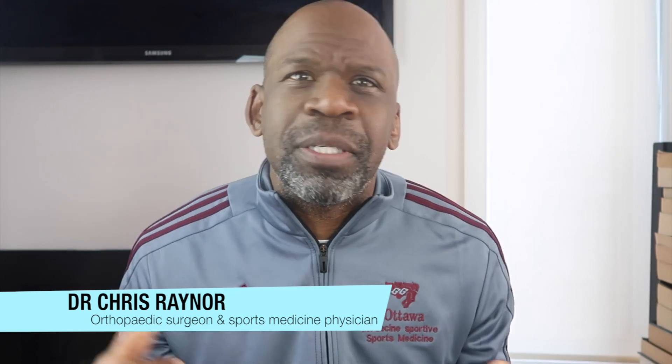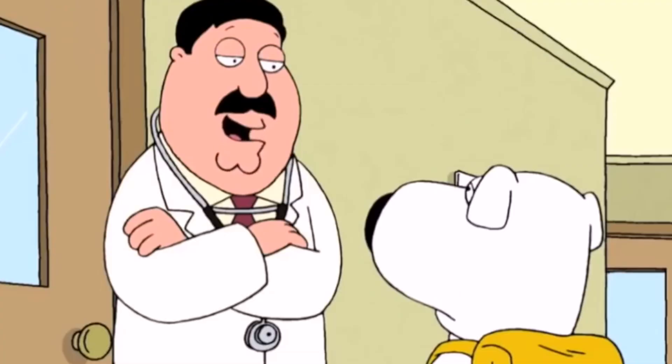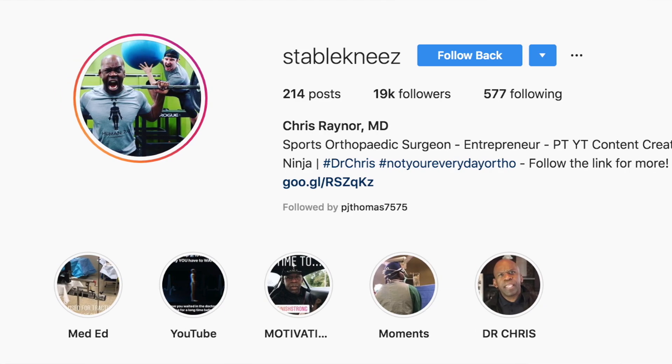Hey everybody, Dr. Chris, orthopedic surgeon and sports medicine physician. Welcome to my channel, your number one stop for information on orthopedic injuries and their surgical treatment. That's a little doctor joke we like to make around here. If you're interested to find out more about my life as an orthopedic surgeon, be sure to follow me on Instagram or Twitter at atstableneeds.